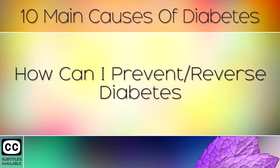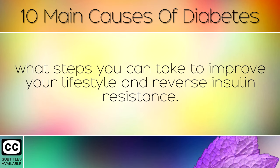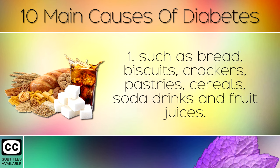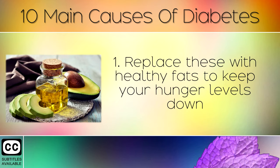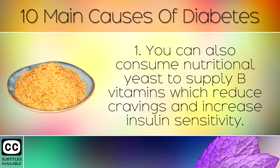How Can I Prevent or Reverse Diabetes. Now that you are aware of some of the main causes of diabetes, you will want to know what steps you can take to improve your lifestyle and reverse insulin resistance. Cut out refined carbohydrates, sugars and flour foods from your diet, such as bread, biscuits, crackers, pastries, cereals, soda drinks and fruit juices. Refined carb foods are the main cause of insulin resistance and diabetes. Replace these with healthy fats to keep your hunger levels down, such as avocados, extra virgin olive oil and pasture raised eggs. You can also consume nutritional yeast, to supply B vitamins which reduce cravings and increase insulin sensitivity.